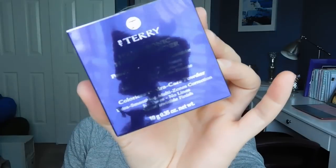Hey guys, it's Melanie. So today I have a worth-a-splurge for you on the By Terry Hyaluronic Hydra Powder. I was able to pick up this product through my Octoly store.